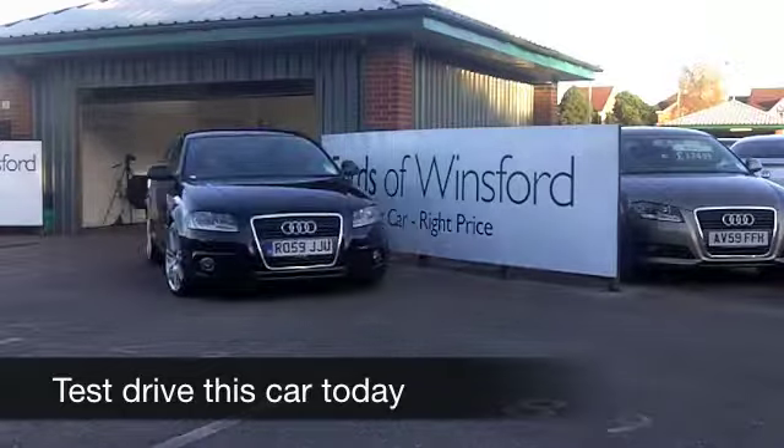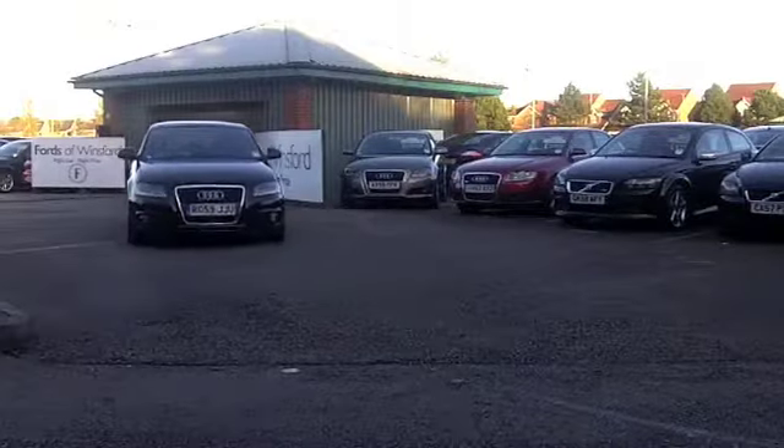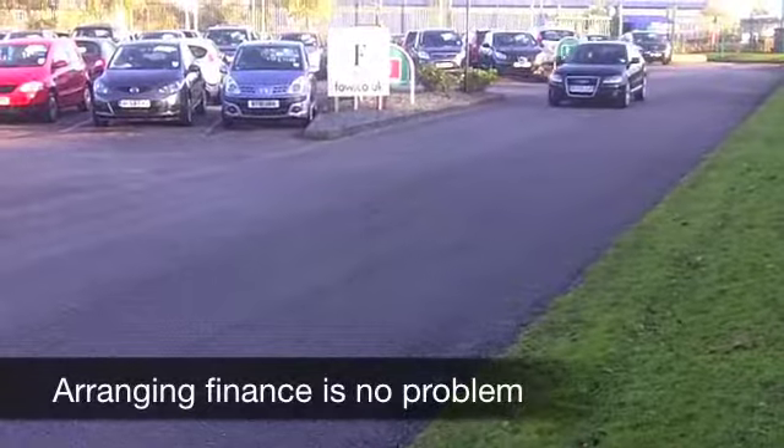Now here's a car you'll be very impressed with. It's an Audi A3. Doesn't half look the business in its sparkly paintwork and those stunning alloy wheels. A good looking car which is thrilling to drive.